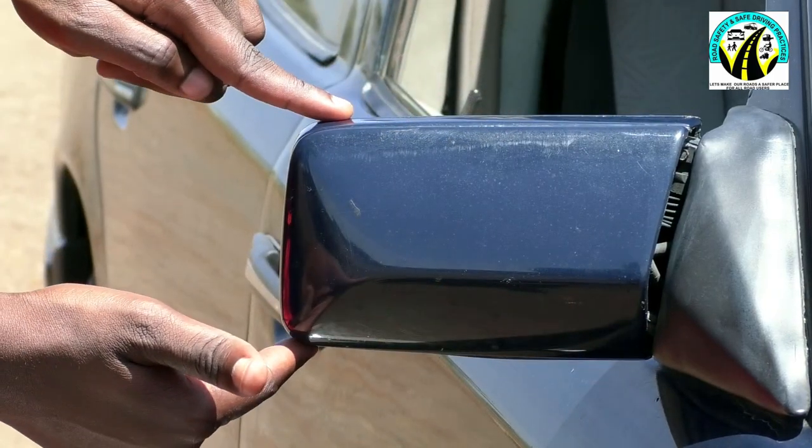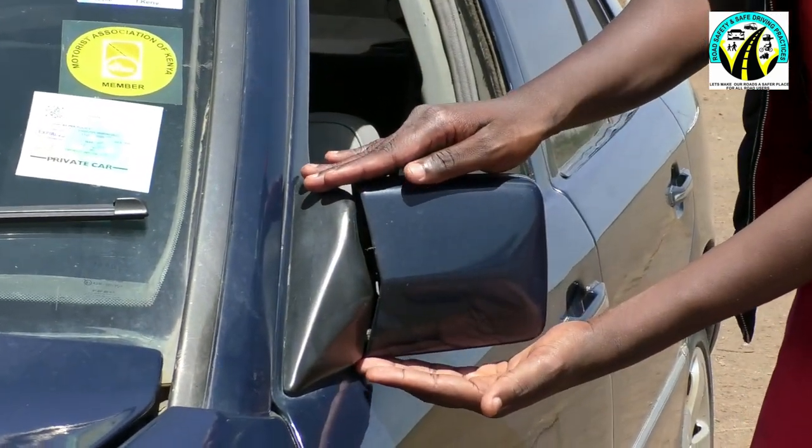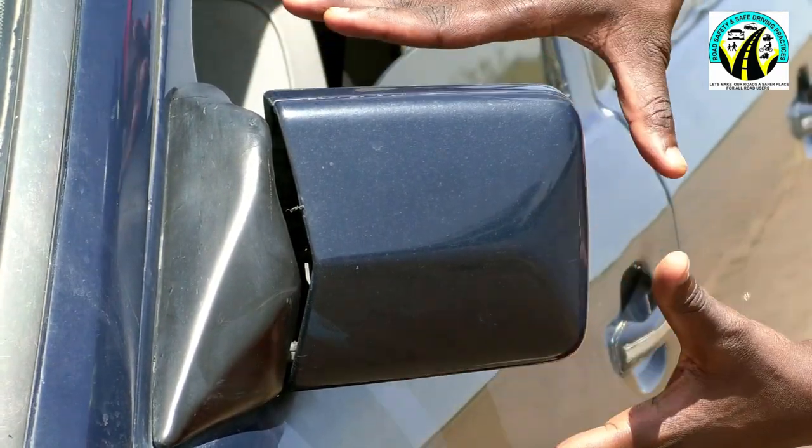We have the right side mirror and the left-hand side mirror. Positioning them is vital. But why are they there? Manufacturers know that when you are driving, a lot of concentration is needed, but at the same time you have to be aware of your ever-changing surroundings. So they decided to create a reflective part of the car with mirrors to help you see.